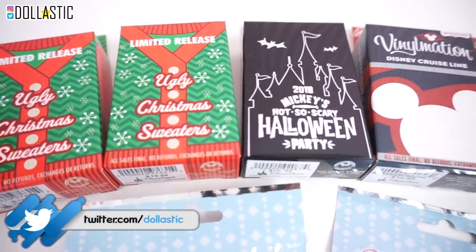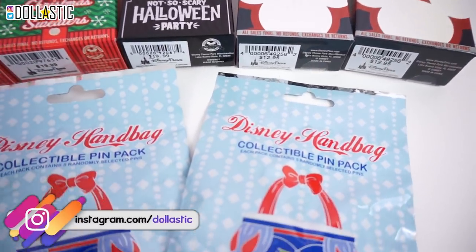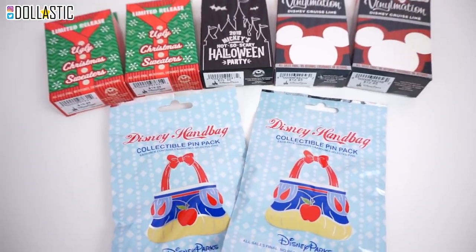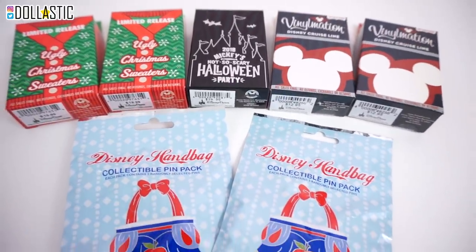Hi guys, Lassik here. Welcome back to the channel. Today I have a variety of Disney pin blind boxes and blind bags right in front of me. Some of them were only available in Disney parks or were limited edition, so I am very excited to open them. So without further ado, let's get started.